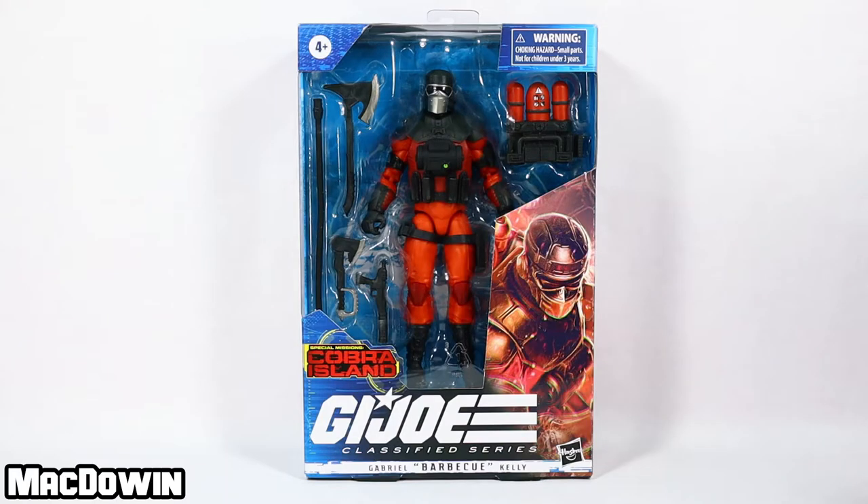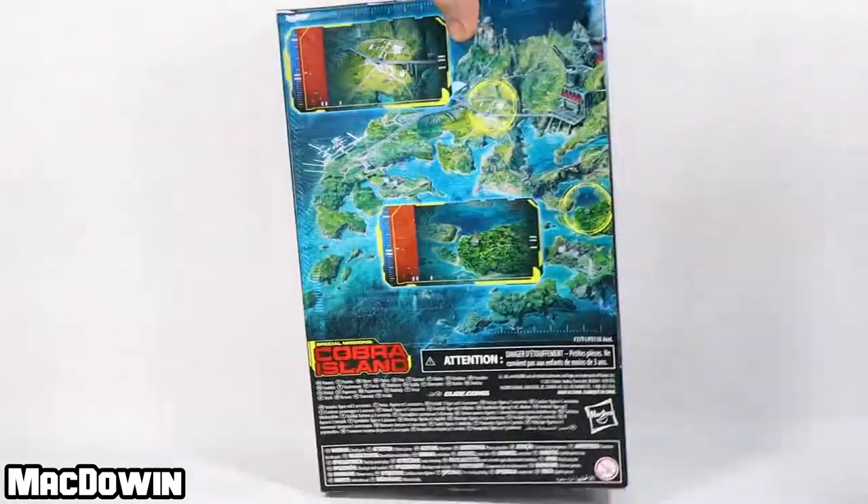Hey, McDowen here. Today we are taking a look at the GI Joe Classified figure Barbecue. This is a Target exclusive — it wasn't very hard to get my hands on it because pre-orders have been open since last summer. The figure costs $22.99. I am really excited about this figure.